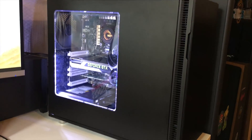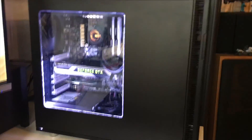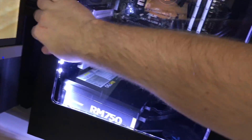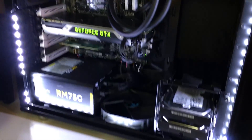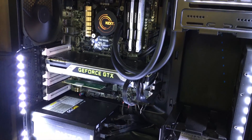Hey guys, it's Bee here. This is the Maw, my very own custom computer. I want to show you guys something — let me take this door off. I'm kind of sick, so please excuse any weird noises during this video. Here is my computer. The full parts list is going to be in the description if you want to check it out.